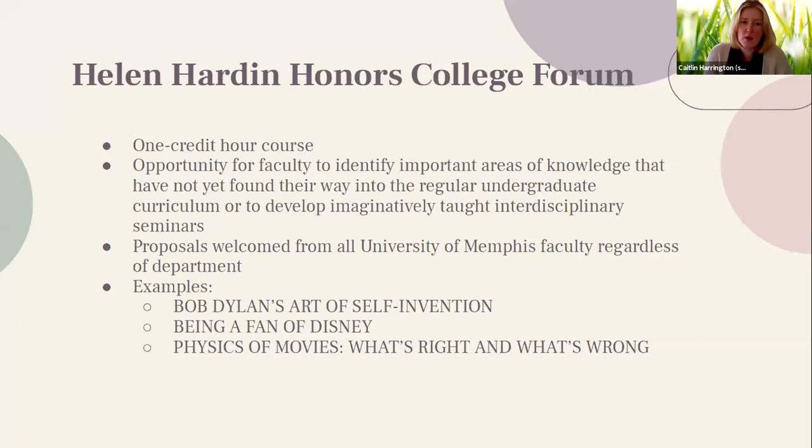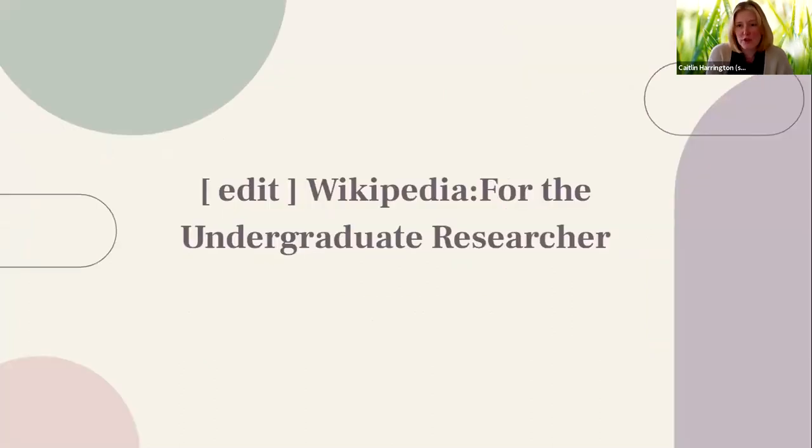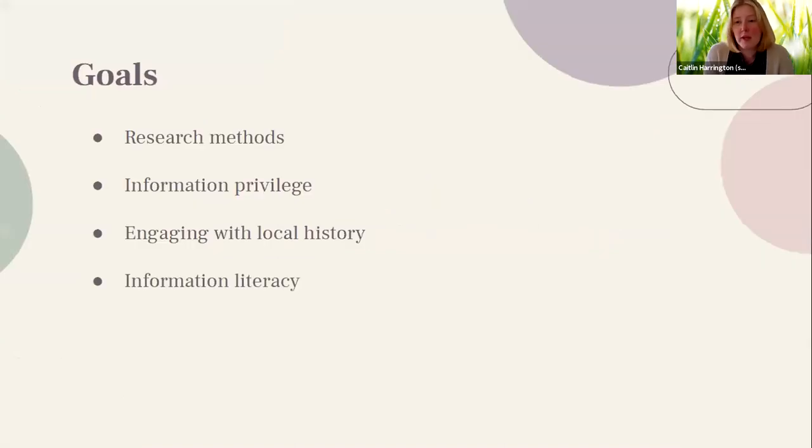The class we developed was called 'Edit Wikipedia for the Undergraduate Researcher.' It was first taught in fall 2019 with a different co-teacher. After my former co-teacher moved on, I invited Karen to start co-teaching for fall 2020 — so I've taught it two years and Karen one year. This class was developed to use Wikipedia as a lens through which to teach undergraduate students about research methods. We assumed students were familiar with Wikipedia as consumers, but wanted them to get a look behind the scenes as editors. Our goals included research methods, information literacy instruction on database use, finding good resources, citation creation, and scholarly communication.